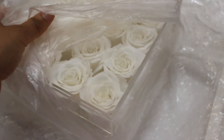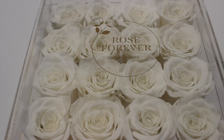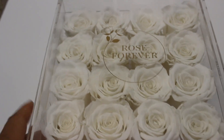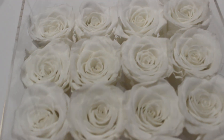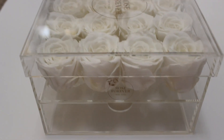Oh my god, these are so gorgeous! Look at how beautiful these are! And guys, I just noticed that this box is actually a little organizer — how cool is that?